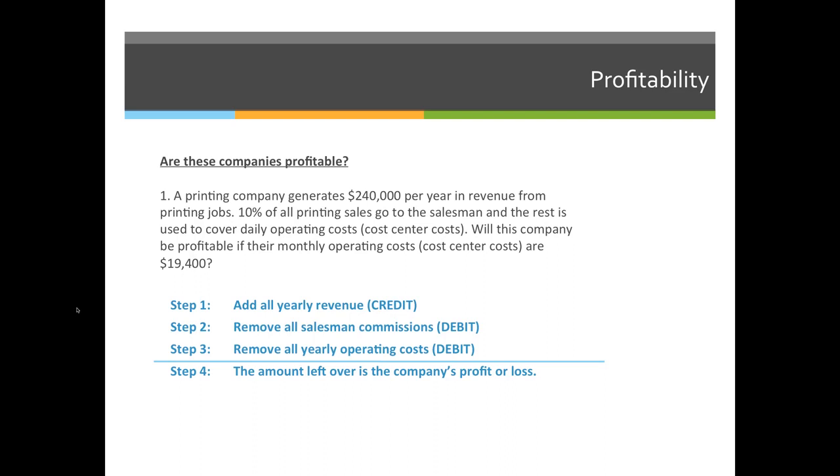If you break this down into a four-step process, step one is to identify all credits. The credits in this case would be the yearly revenue. When reading the problem, if it says $240,000 per year, you just write $240,000. But if it says $240,000 per month, you have to multiply it by 12 because we're talking about profitability over a year.